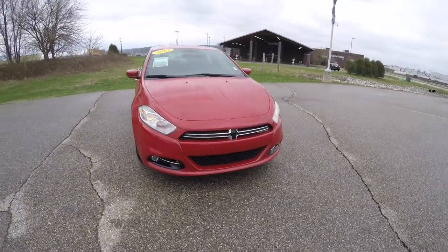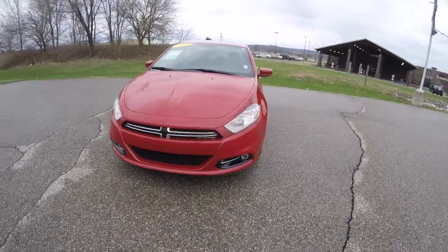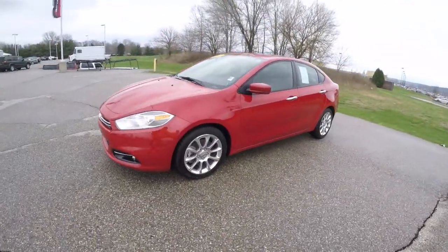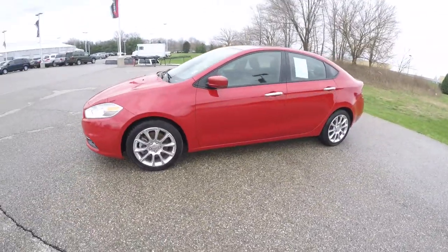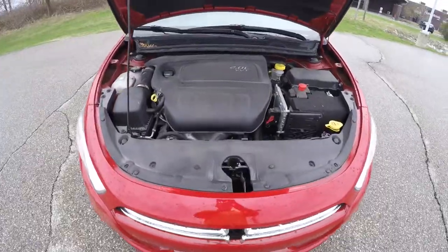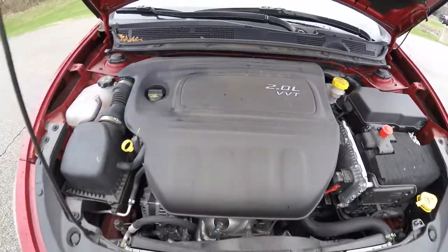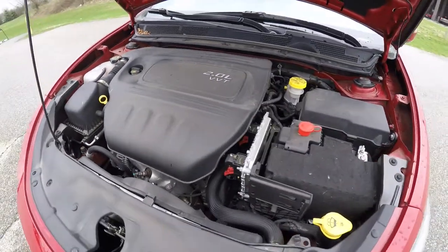Hello everyone. Today we're going to take a quick walk around look at this 2013 Dodge Dart Limited. This Dart is in a Redline 2 pearl coat, has the black leather interior. It is front-wheel drive, powered by a 2.0L Tiger Shark 4-cylinder engine, with a 6-speed Powertech Autostick Automatic Transmission.